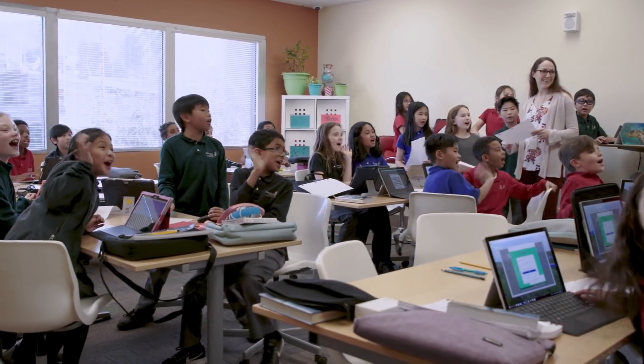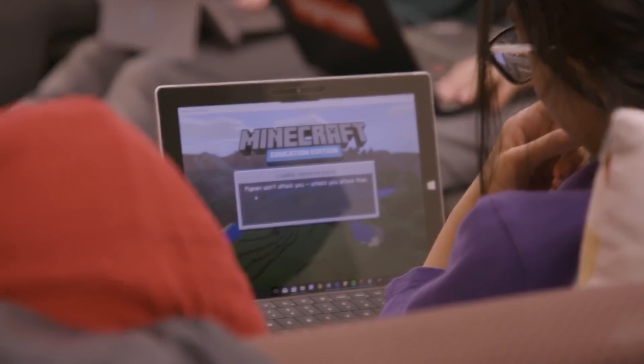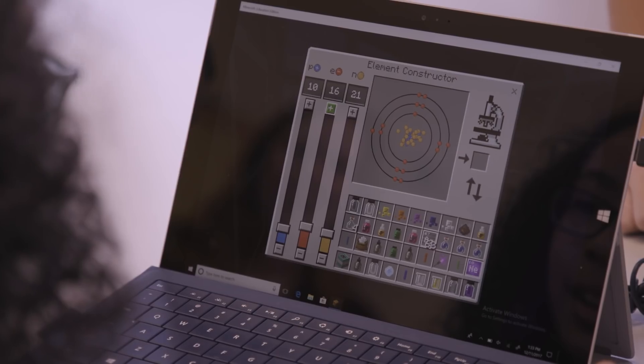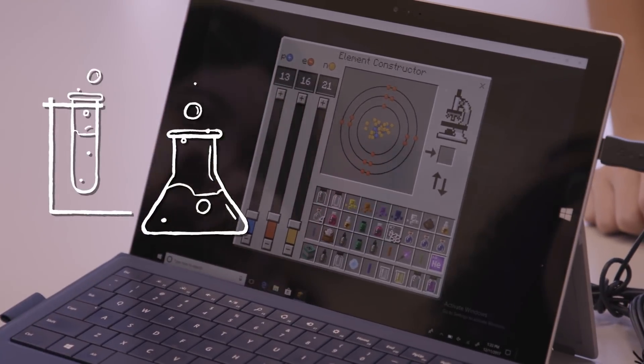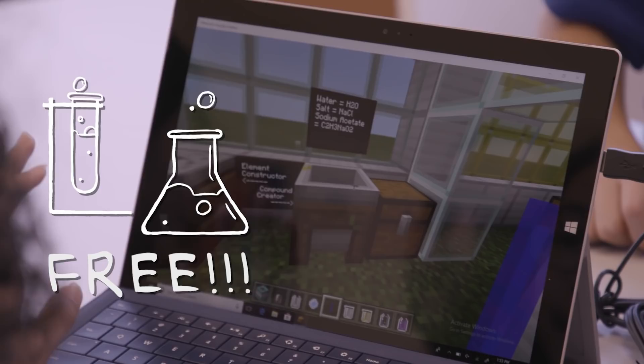Students can create and explore lessons like never before and now even learn to code. Now that Minecraft Education Edition has passed 2 million licensees in 115 countries, we're delighted to offer even more value, starting with a brand new chemistry update coming in early February, which will be free to all licensed users.